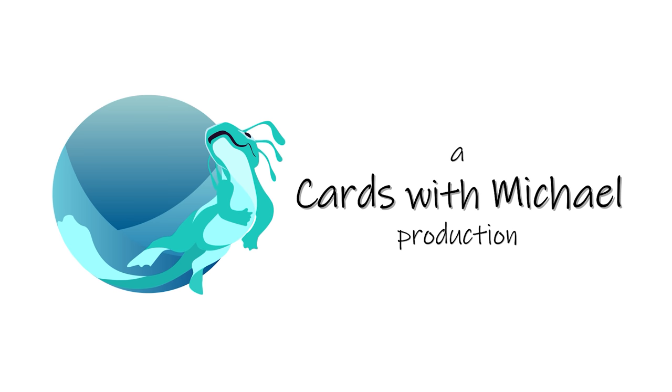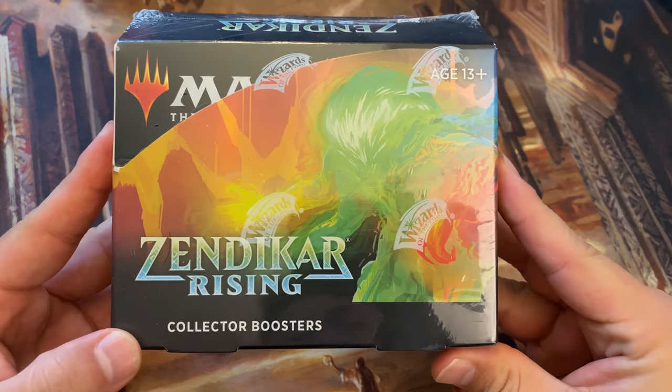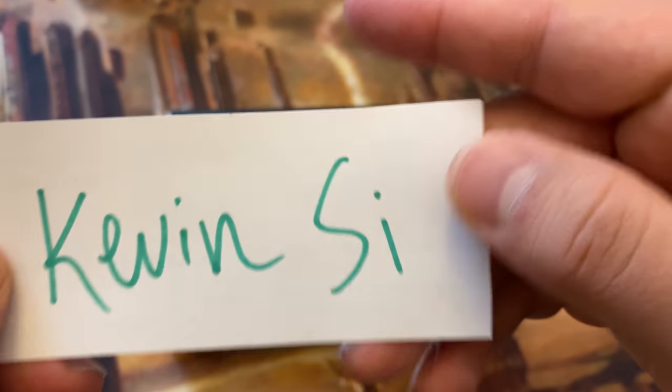A Cards with Michael production. What's up everyone? Cards with Michael here. Today we're going to open a Zendikar Rising Collector Booster. It's been a while. This one is sponsored by Kevin S.I.